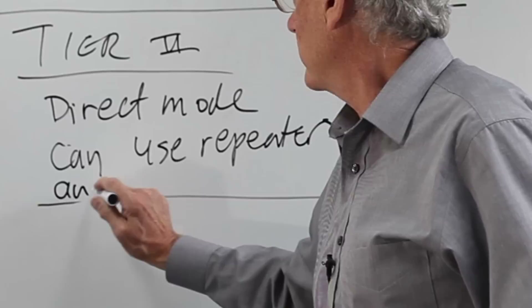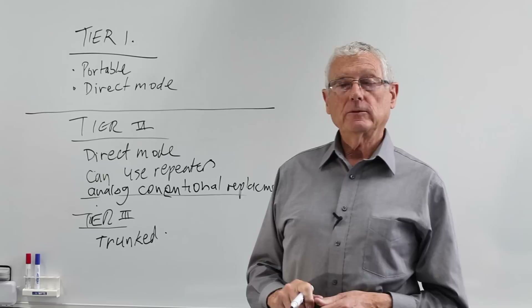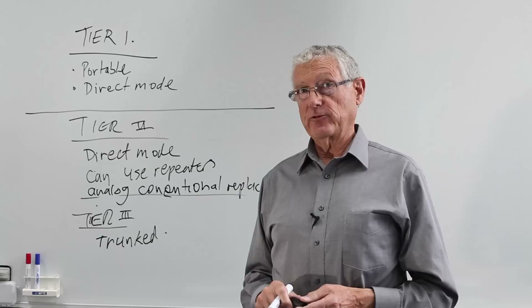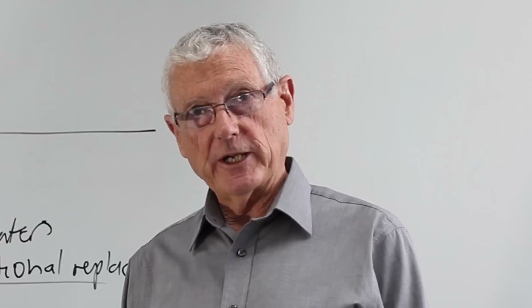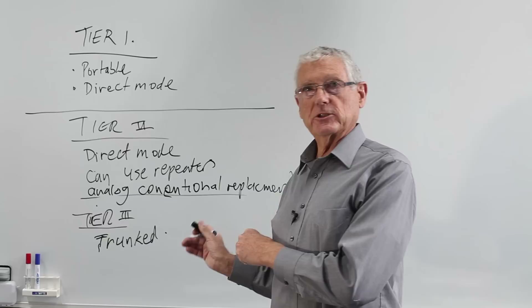Tier three specifies trunking. The first key feature of tier three is that it's trunked mobile radio, which extends the coverage to wide area and adds many capabilities and functions to a radio system. We have advanced features such as AVL, workforce management, monitoring and control of the system remotely, and the advantage of moving people from existing analog trunk systems to a digital system with more data applications.